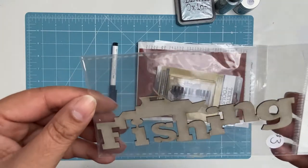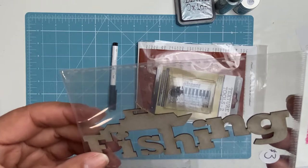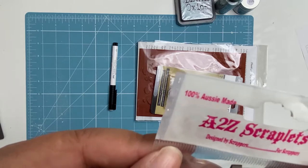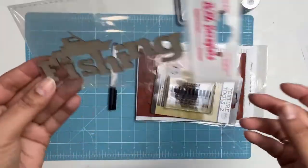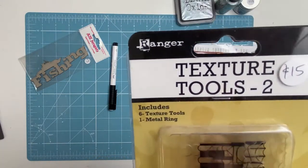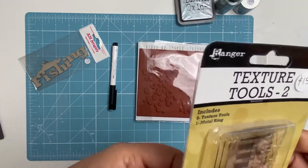Then there's this lovely little a2z Scraplets, which is an Aussie chipboard company — I think they're in Queensland — and it's this lovely little fishing-themed thing. I also got the texture tools from Ranger. I was going to say Tim Holtz but it's from Ranger — six texture tools.